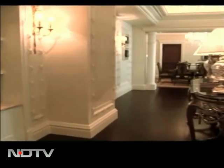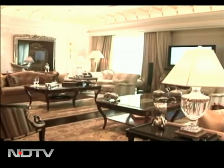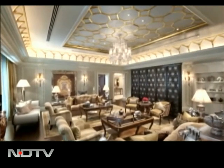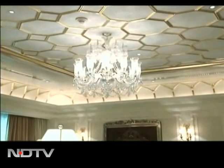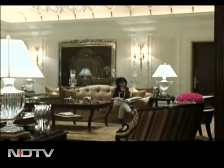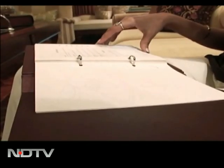It certainly defines uber luxe, spread across 4,425 square feet. The design and decor of the suite is reminiscent of palace residences of the past era. And of course, a night here costs a small matter of 5 and a half lakh rupees, and I definitely wanted to make the most of it.